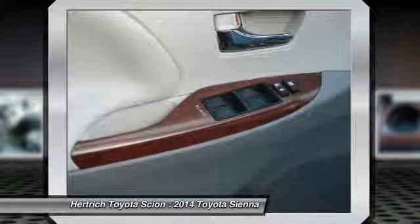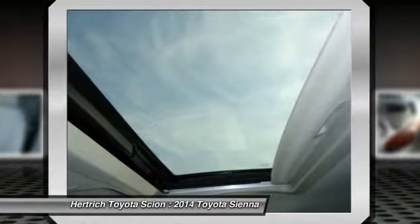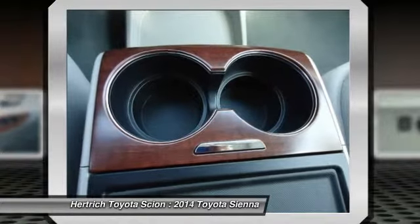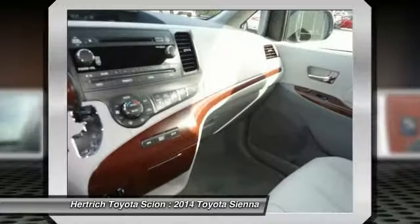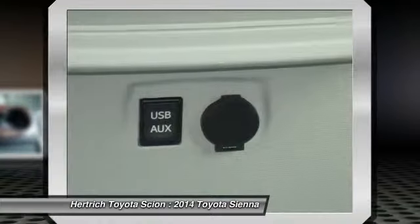The Sienna distinguishes itself as being the only minivan to offer all-wheel drive as an option, as well as seating configurations for up to eight passengers. Even the entry-level L trim includes comfort options such as keyless entry, three-zone air conditioning, and 10 cup holders.